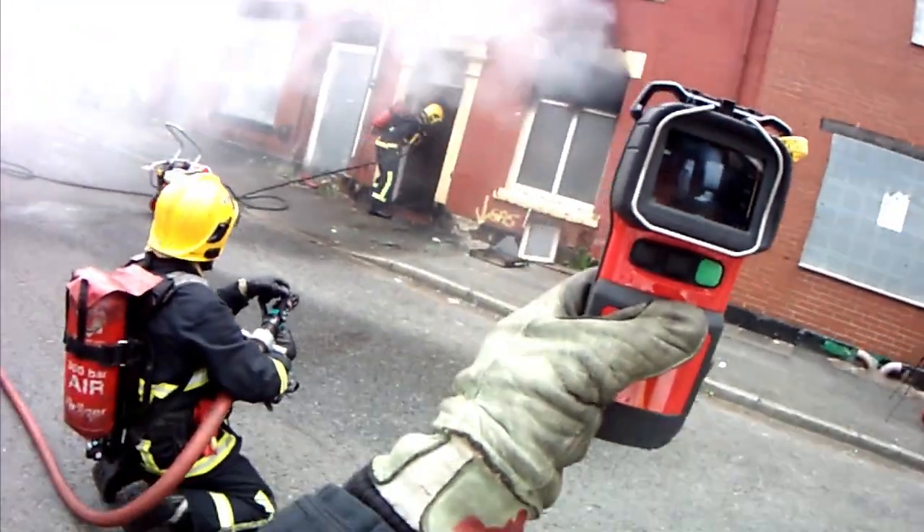Firefighters can enter the property with ease and extinguish the final remnants of the fire in a safer environment. This method of firefighting will become an extra tool in the firefighter's toolbox.